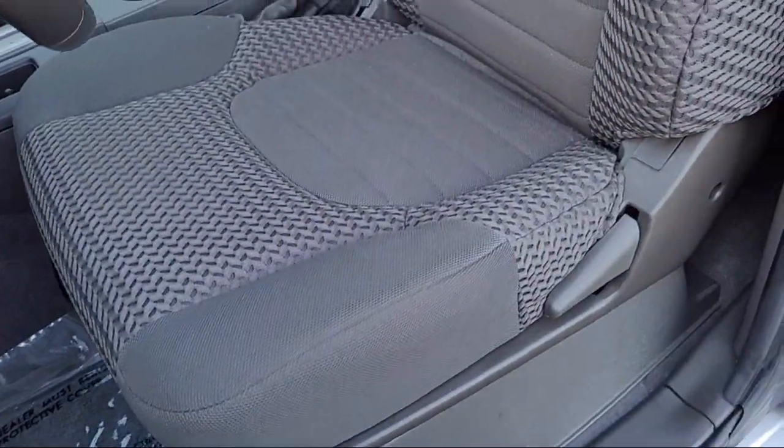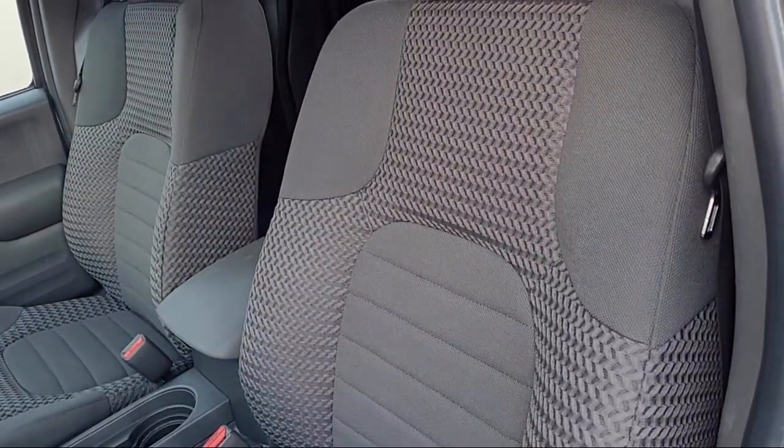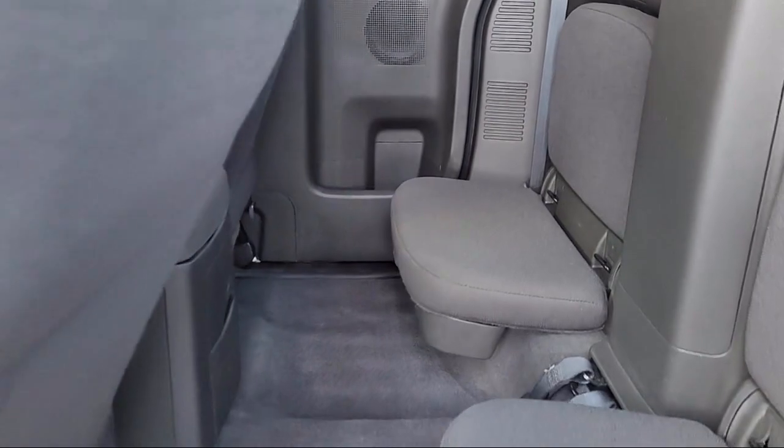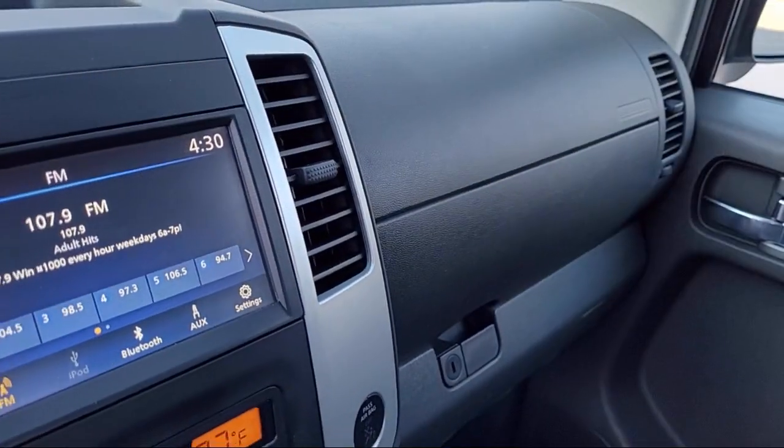Only the best trade-ins and purchased vehicles make it through our meticulous inspection and reconditioning process. We know it matters who you buy from, and that's why here at Folsom Lakeford, we say making you a great deal is the easy part.